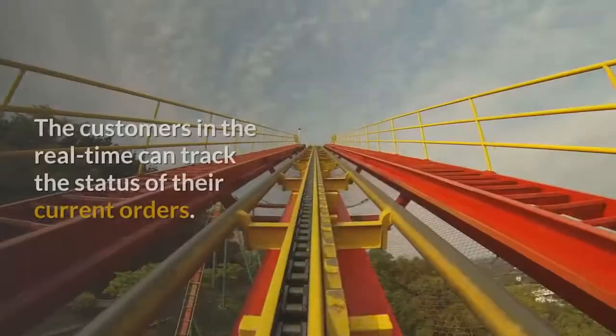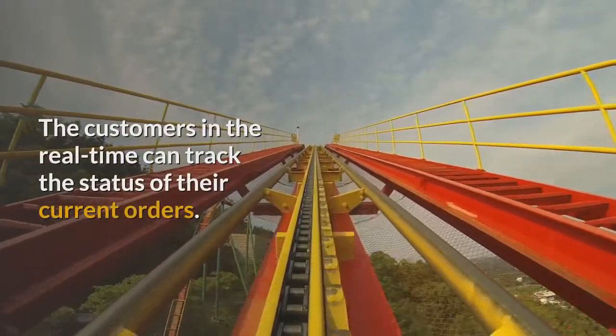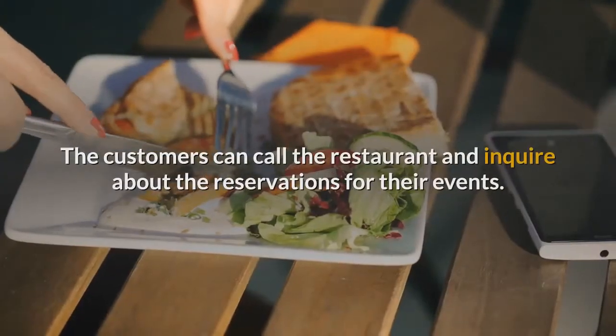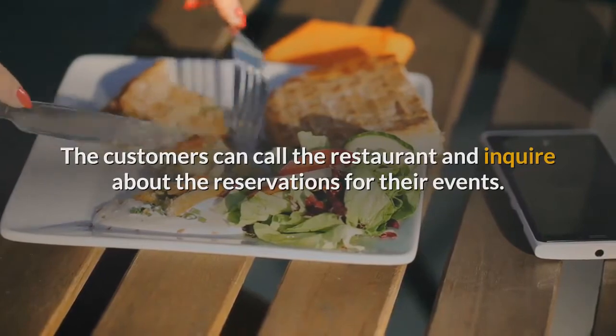Order Tracking: The customers in real-time can track the status of their current orders. Table Reservations: The customers can call the restaurant and inquire about the reservations for their events.